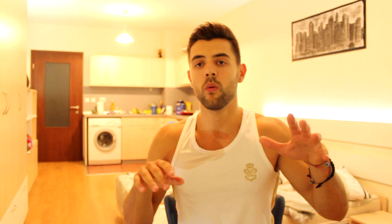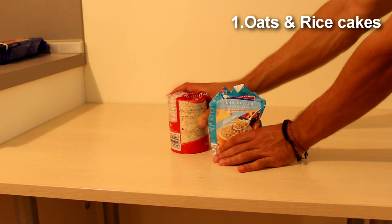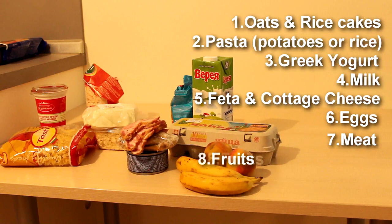So let me show you these foods already and we will get back after that. Oats and rice cakes. Pasta. Greek yogurt. Milk. Feta cheese and cottage cheese. Eggs. Meat. Fruits. Nuts. Veggies. More veggies.